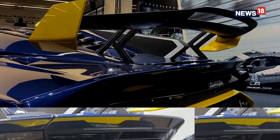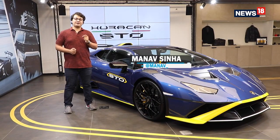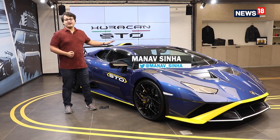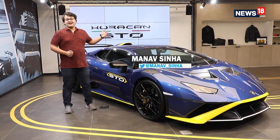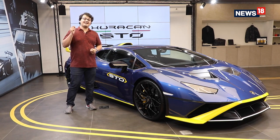It's always a special day when a car like this comes to our shores, and this one is one of the most exquisite ones to ever make its way to our country. This is the Lamborghini Huracan STO, and in short, this is an out-and-out sports car dressed in casual clothing.